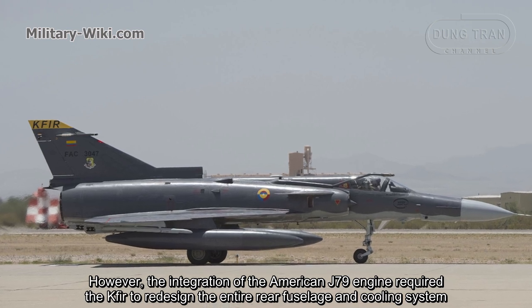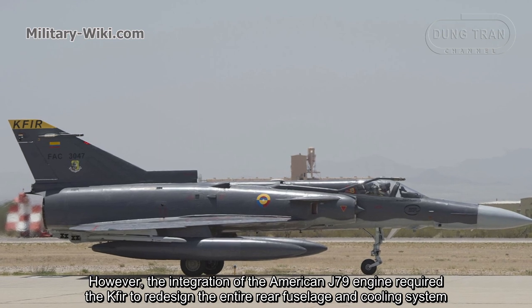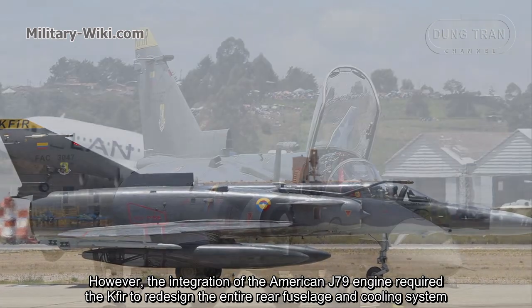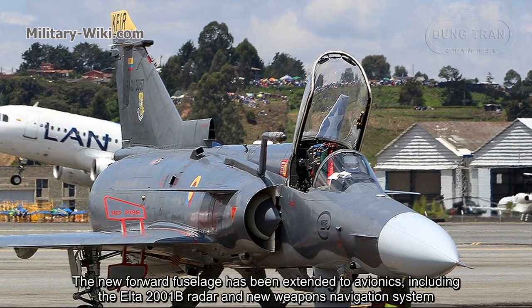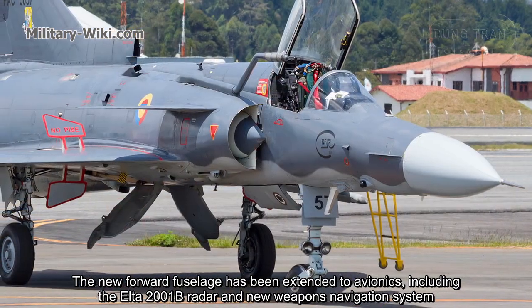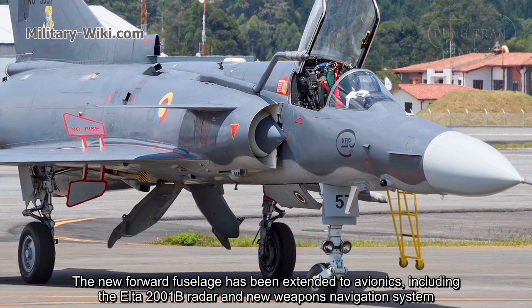The integration of the American J79 engine required the Kfir to redesign the entire rear fuselage and cooling system. The new forward fuselage has been extended, incorporating the Elta 2001B radar and a new weapons navigation system.